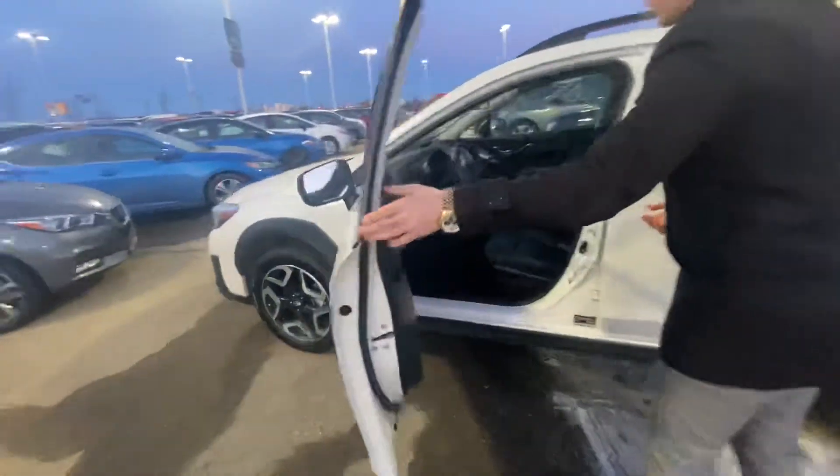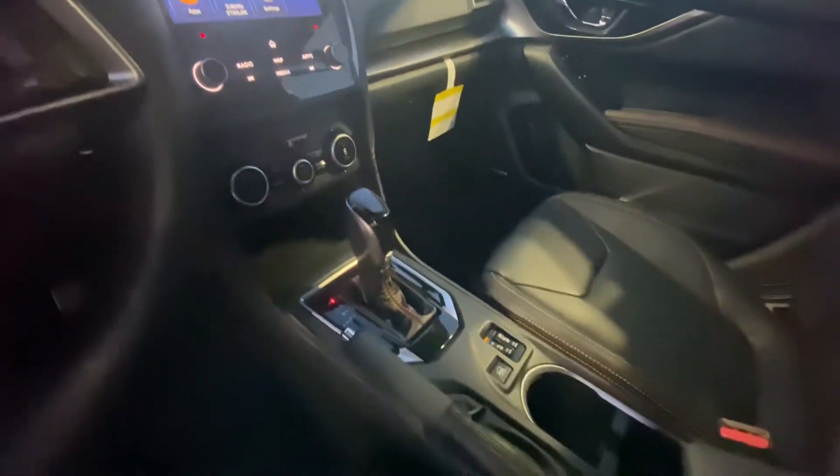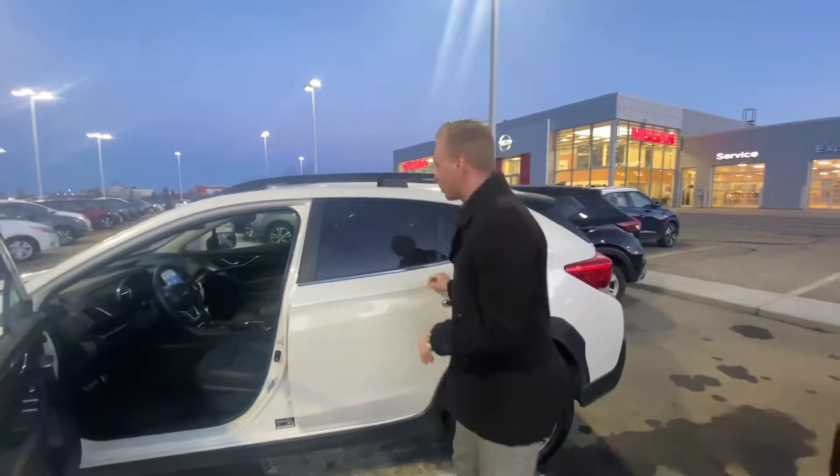On the interior of this one it's the absolute full load — you're going to have the Harman Kardon premium audio, heated seats, heated steering wheel keeping you nice and warm in the wintertime, that touchscreen display with your Apple CarPlay and Android Auto, and intelligent cruise control as well.